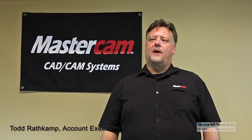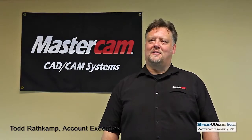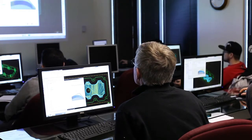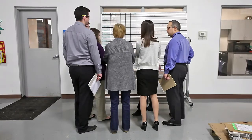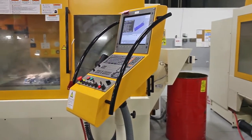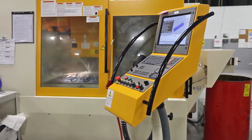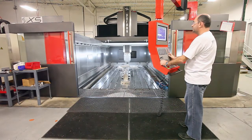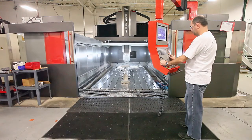I'm Todd Rathkamp, Account Executive with Shopware Incorporated in Elgin, Illinois. One of the things I try to do with my customers is help them realize there is cost associated with CNC programming. Most of my customers are great at collecting data and analyzing their costs. They can tell you exactly what they're paying for labor, tooling, and even utilities. But when I ask them what they're paying for programming, they look at me like I'm from Mars. So while their programmers are pecking away at the control, the machine isn't running, mistakes can easily be made, and there's no verification.